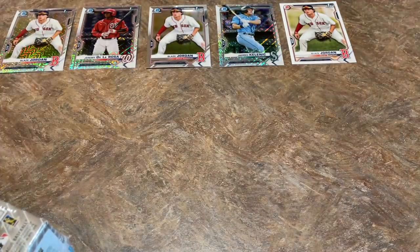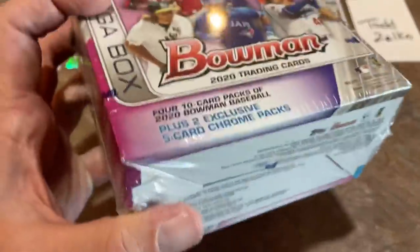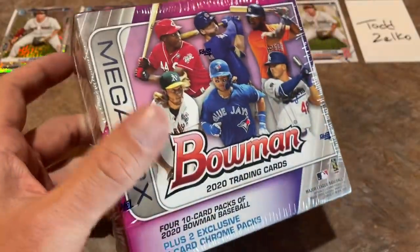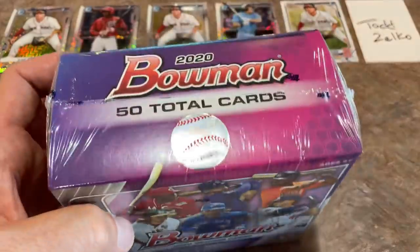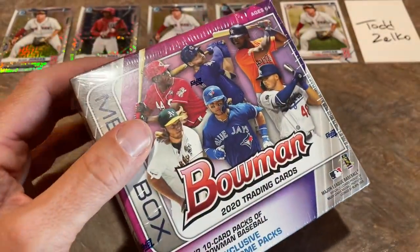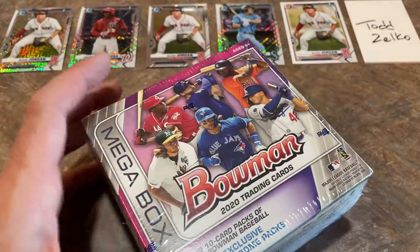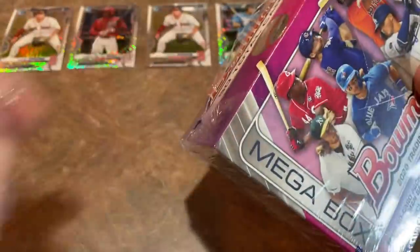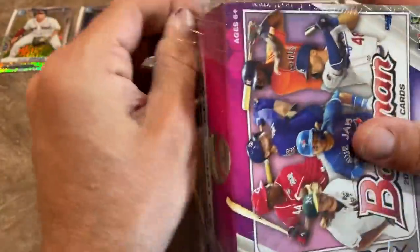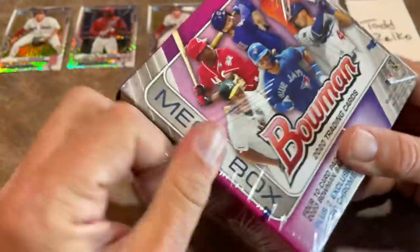Now let's go into our second box in this Face Off Friday — it's last year's Bowman Mega Box from 2020. Of course last year the big hubbub was all surrounding Jasson Dominguez, but there's some other great prospects in here as well. Maybe we'll find Bobby Witt, Robert Puason, Ed Howard. Maybe some MLB rookie cards — guys like Bo Bichette, Yordan Alvarez, and I think Luis Robert has a rookie card in this set.